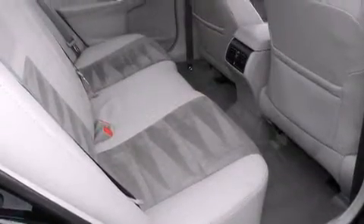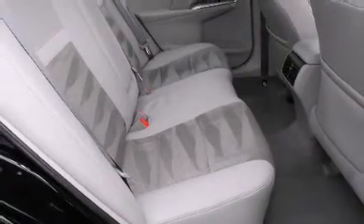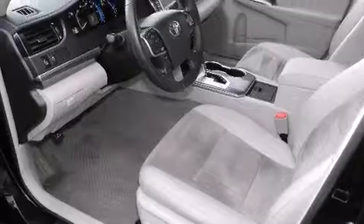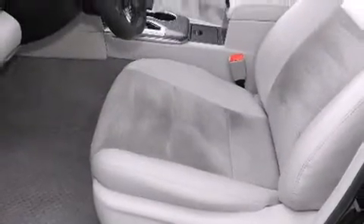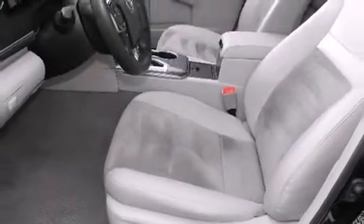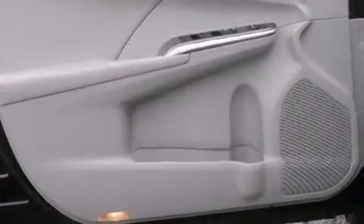Toyota ensures the safety and security of its passengers with equipment such as head-curtain airbags, front-side impact airbags, traction control, brake assist, and four-wheel disc brakes with ABS. Electronic stability control ensures solid grip atop the road surface, no matter how challenging the driving conditions.